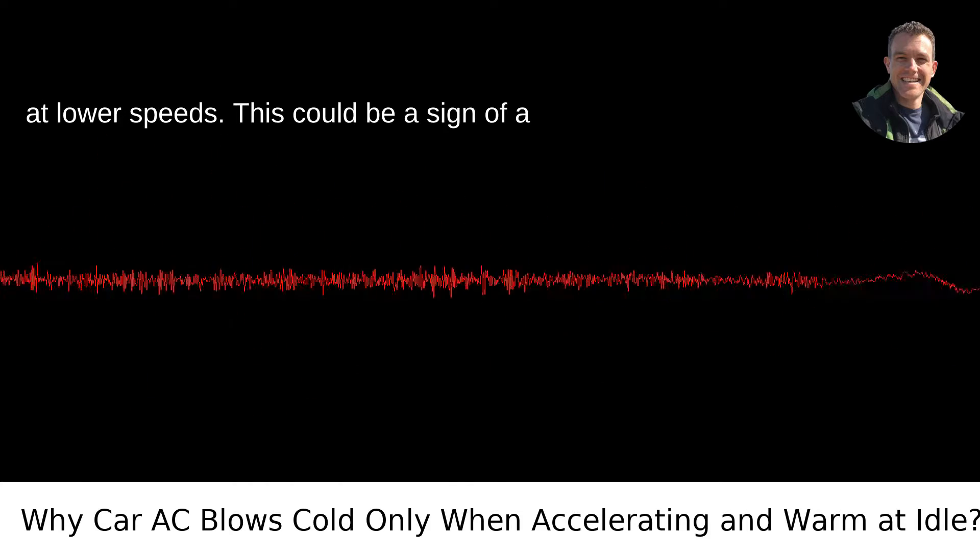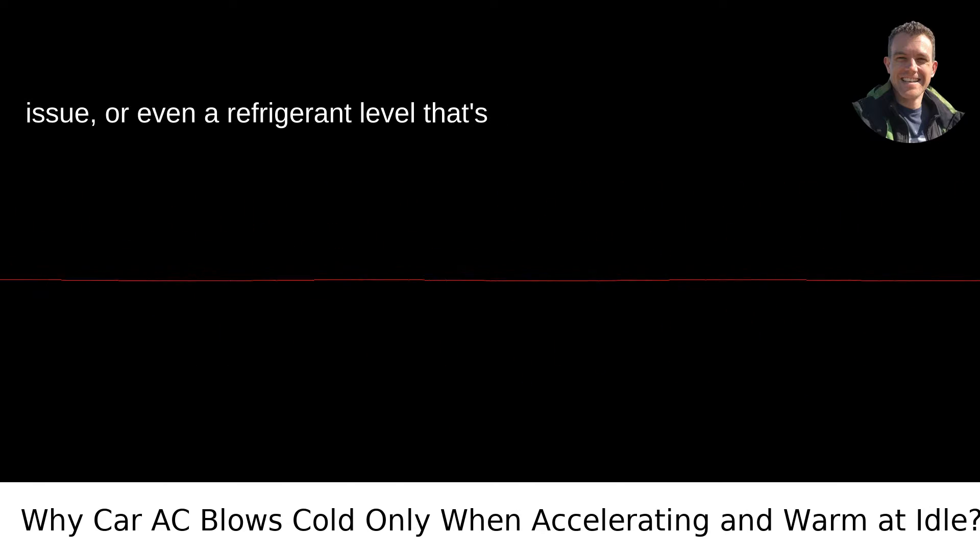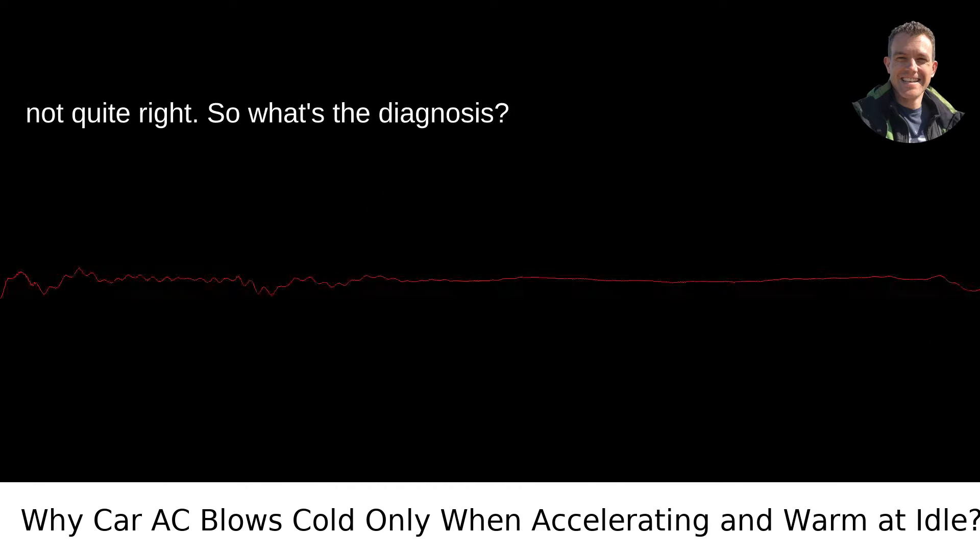This could be a sign of a failing AC compressor, a compressor clutch issue, or even a refrigerant level that's not quite right.